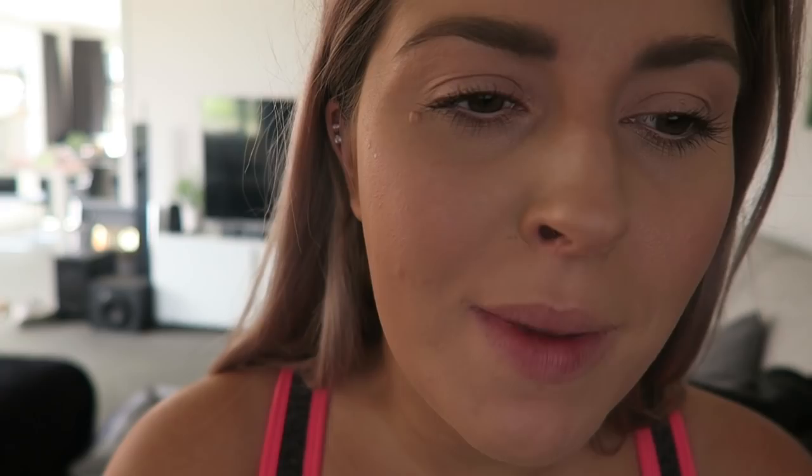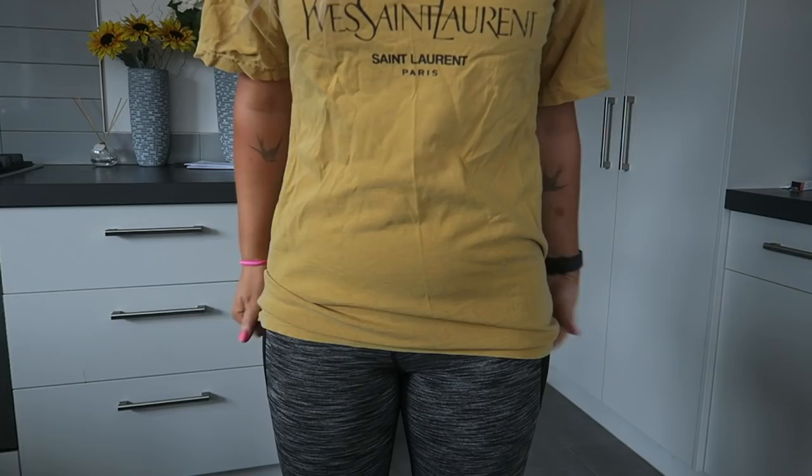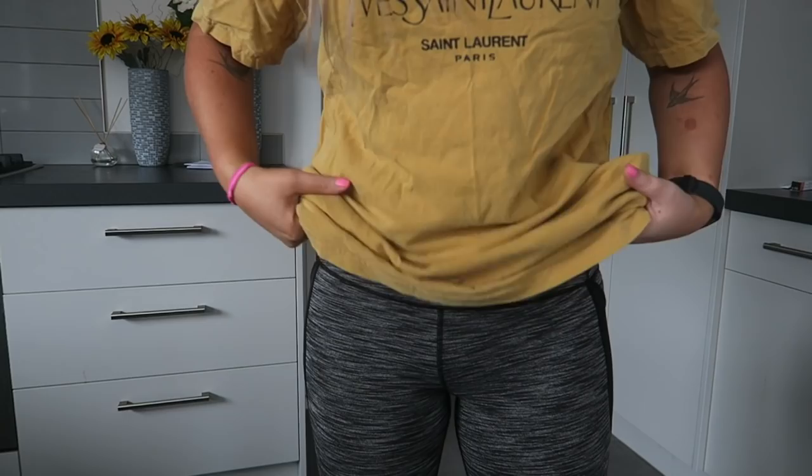I'm gonna film the Bratz makeup challenge after and I'm so freaking excited. I saw a comment yesterday from people asking how I knot my shirts - I always wear them knotted, especially at the gym, because leaving them loose just makes me feel really uncomfortable and not flattering. I like to just hitch it up a bit. Some tops are harder to knot than others.